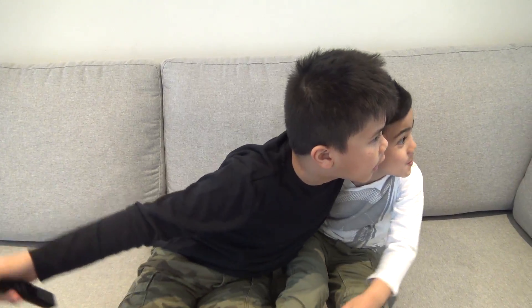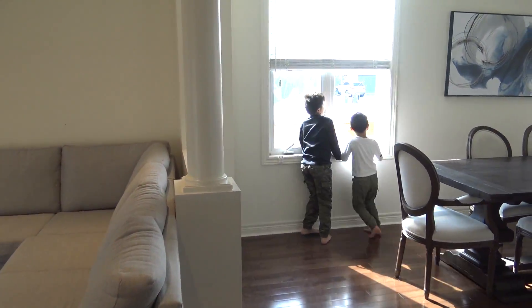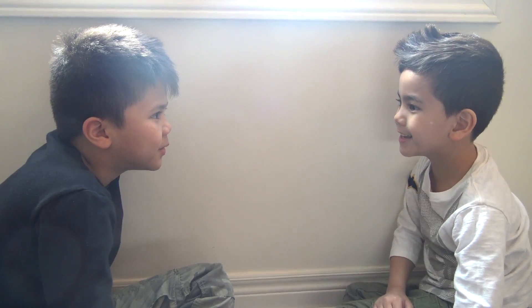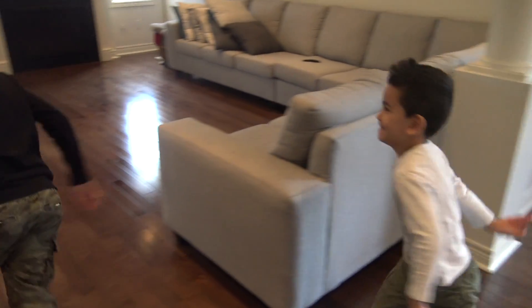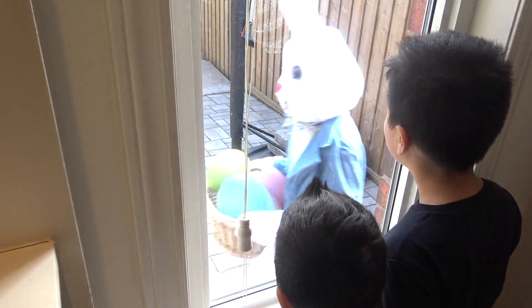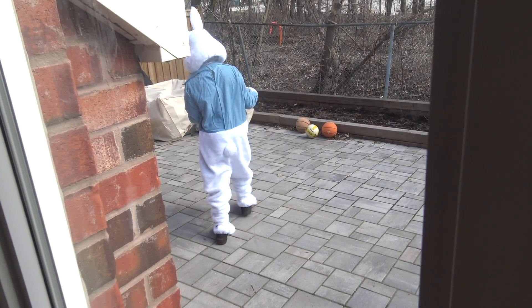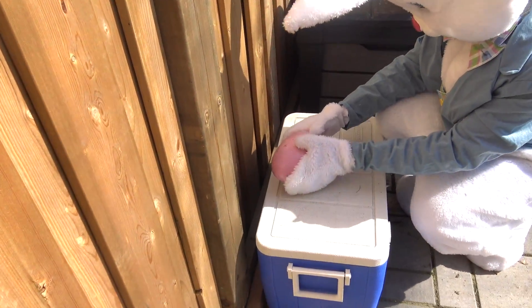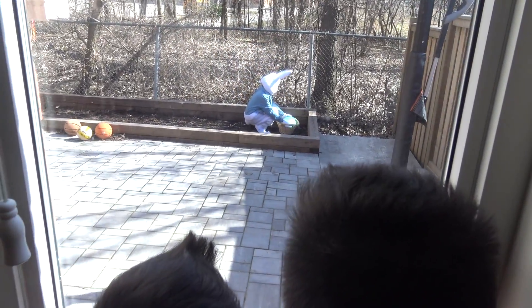Wait, what was that sound? Let's see what he's doing. He's putting Easter eggs in the backyard. Wow.